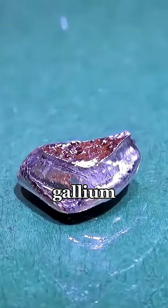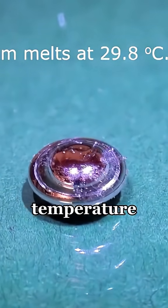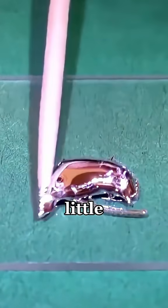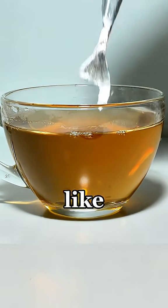It's called gallium. Gallium melts at just about 86 degrees Fahrenheit, so it's solid at room temperature, but turns into a liquid with a little heat. Drop a spoon made of gallium into warm water, and you'll watch it slowly melt away like magic.